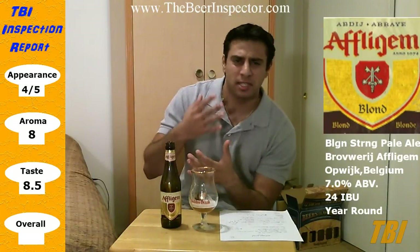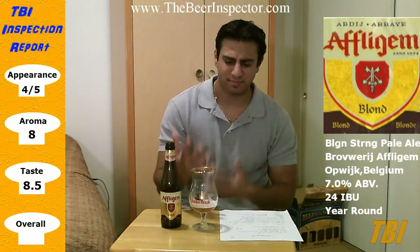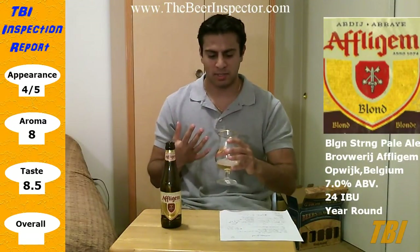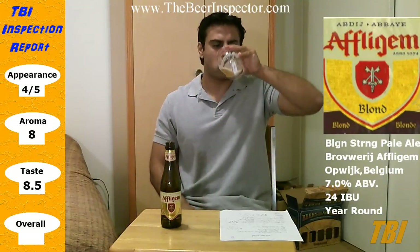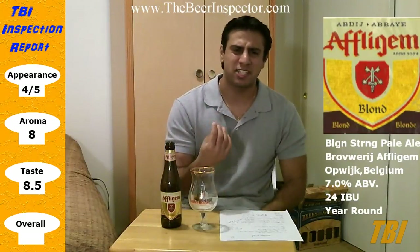It's a light medium body. It's light carbonation, which makes it very refreshing. The spiciness and the sweetness is well balanced. What I've noticed is when it's cool you get more of a honey sweetness, but when it warms up I get more of a fruity, almost cherry-like sweetness.